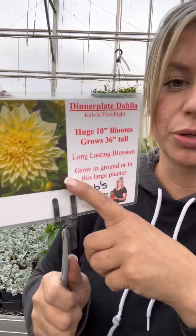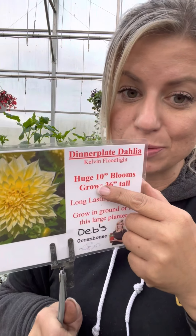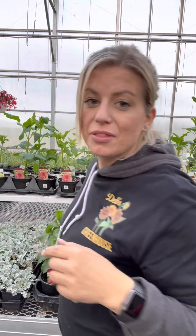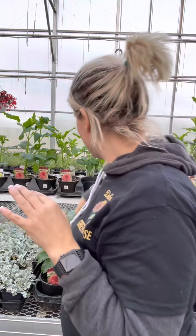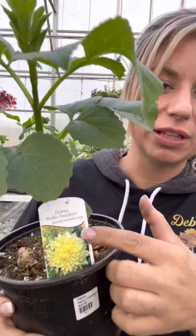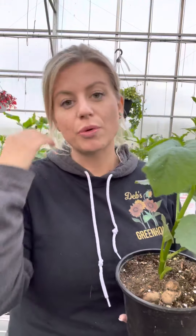The next thing we're going to talk about is super exciting — we've got a dinner plate dahlia. This one is called the Kelvin Floodlight, with huge 10-inch blooms. They're going to grow about three feet tall, so these dahlias are going to have blooms as big as your face. They are gorgeous. My suggestion is to take a bamboo stake, and you can plant these in the ground — that's totally fine.